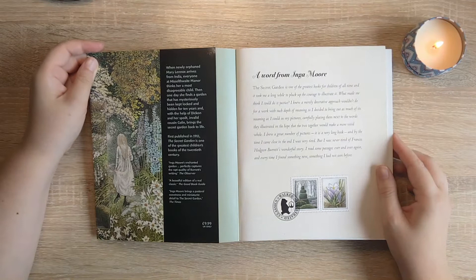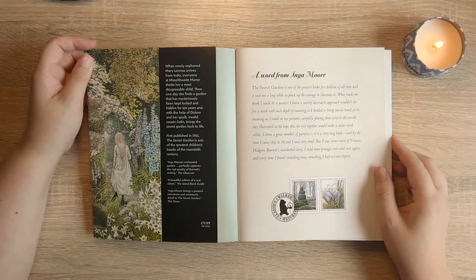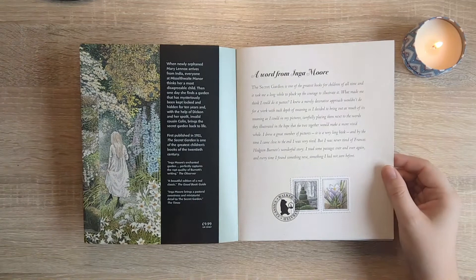'So I decided to bring out as much of its meaning as I could in my pictures, carefully placing them next to the words they illustrated, in the hope that the two together would make a more vivid whole. I drew a great number of pictures — it is a very long book — and by the time I came close to the end I was very tired, but I was never tired of Frances Hodgson Burnett's wonderful story. I read some passages over and over again and every time I found something new, something I had not seen before.'